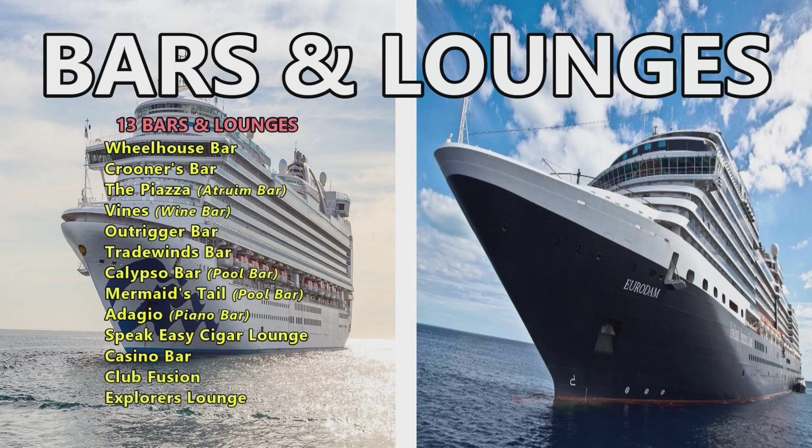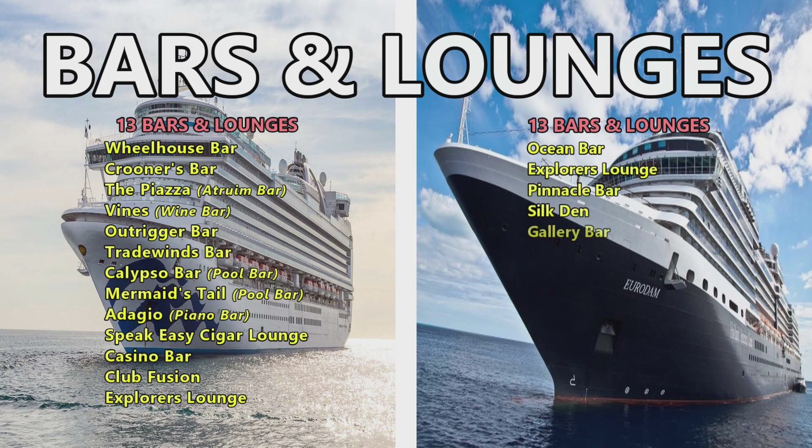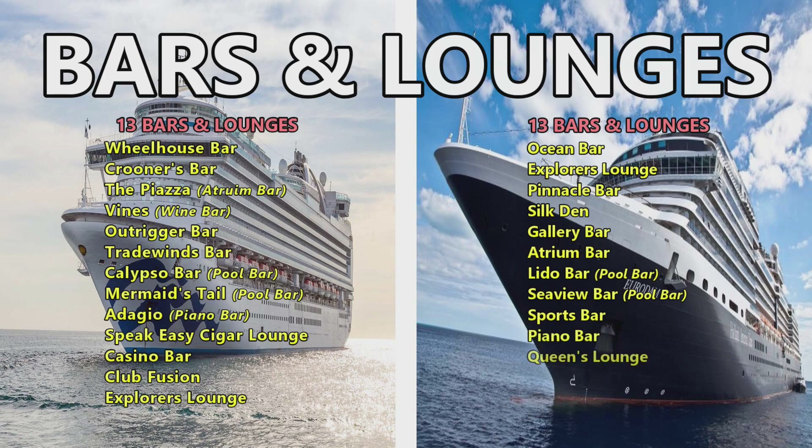The Eurodam also has 13 bars and lounges: the Ocean Bar, Explorer's Lounge, the Pinnacle Bar, the Silk Den, the Gallery Bar, the Atrium Bar, the Lido Bar (a pool bar), the Seaview Bar (another pool bar), the Sports Bar, the Piano Bar, the Queen's Lounge, the Casino Bar, and Neptune Lounge.